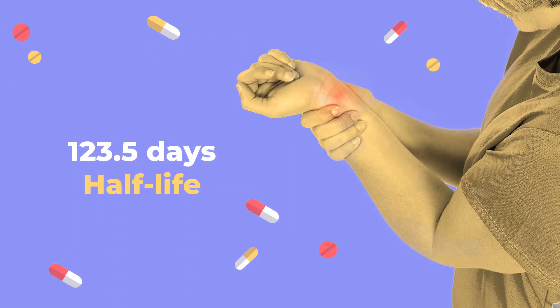Half-life: A half-life of 123.5 days in plasma was observed following a single 200mg oral Plaquenil dose to healthy male volunteers.